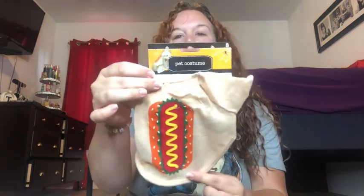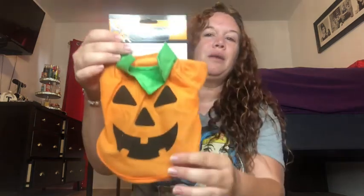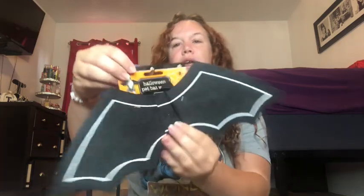Dollar Tree has really cute pet costumes! I have a Chihuahua and a Shih Tzu. I got a little hot dog costume — it says small so it should fit. It's too hot right now but by October it should cool down. I also got a little pumpkin costume, so soft and adorable. And then bat wings for my Shih Tzu — look at that, it's so cute! I'm gonna put that on one of my dogs.